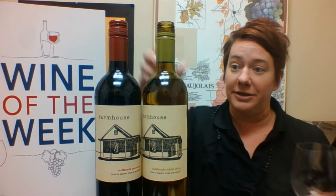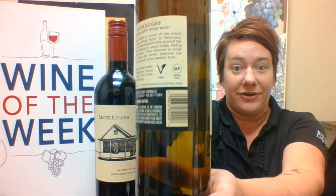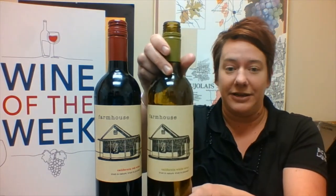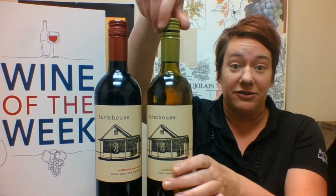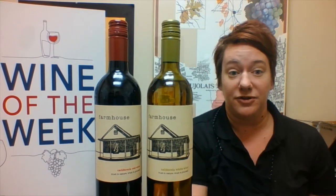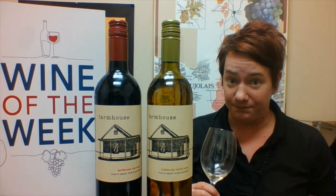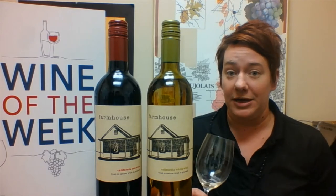It is also vegan friendly and gluten free. I mean, I think they're all gluten free, but at least it's vegan friendly because not all wines are. So this is a really great everyday white. It just has that viscosity from the Vignette, but it's still kind of crisp. It doesn't have any oaking regimen on it — just a really great coiffure.